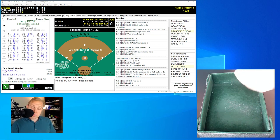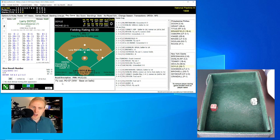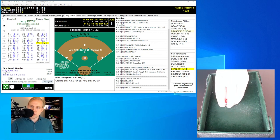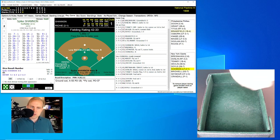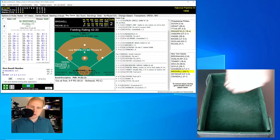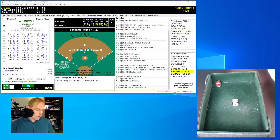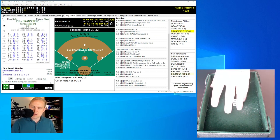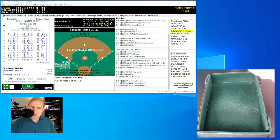Larry Doyle rolls a 55 for an 8 — ground ball over to shortstop, Doolin throws to first. One away. Spike Shannon rolls a 46 for a 29 — comeback over to Lou Richie, the pitcher throws to first. Two gone. Al Bridwell rolls a 41 for a 28 — ground ball over to shortstop Doolin again, who throws on to first. We go to the top of the fifth.